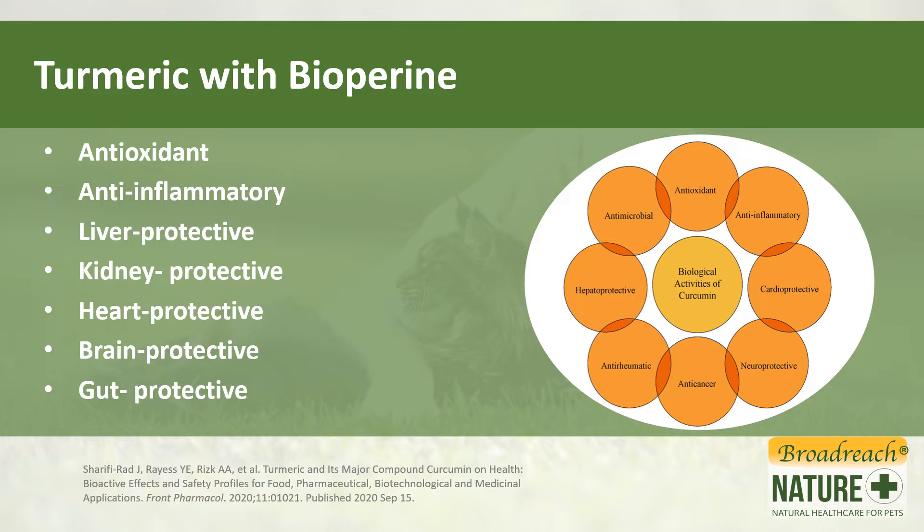What does turmeric do? Research shows that turmeric is a very good antioxidant. It's also anti-inflammatory. It helps protect the liver, the kidney, the heart, the brain, and the gut, amongst other things. It's also considered to be an agent that has some anti-cancer activity and also helps with musculoskeletal inflammation, hence its use in things like arthritis.